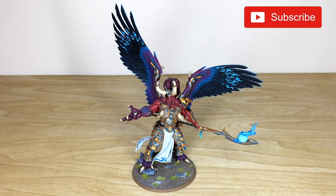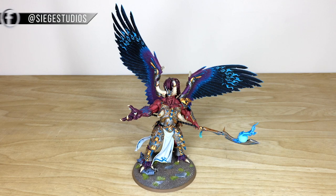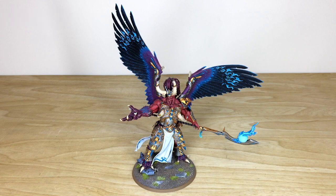Hey guys, hope you're all well and welcome to this character showcase video. We have the Crimson King himself, Magnus the Red, for you guys to check out today — an incredible model with loads of awesome details completed by Kev, one of the senior artists here at Siege. This is a great example of a silver level primarch for you guys to check out.